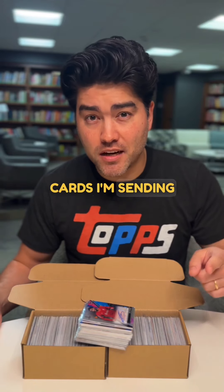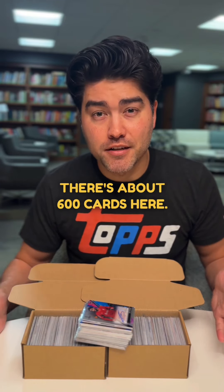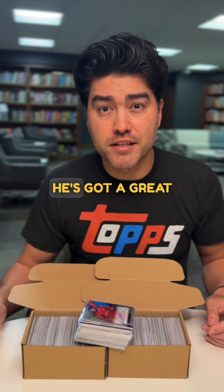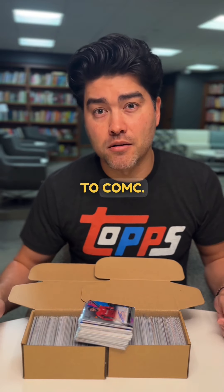This is my next batch of cards I'm sending off to COMC. There's about 600 cards here. Let me talk a little bit about my strategy for using COMC. It's something new and I've learned a lot from Jeff, so follow Jeff here — he's got a great set of videos on his journey to COMC.